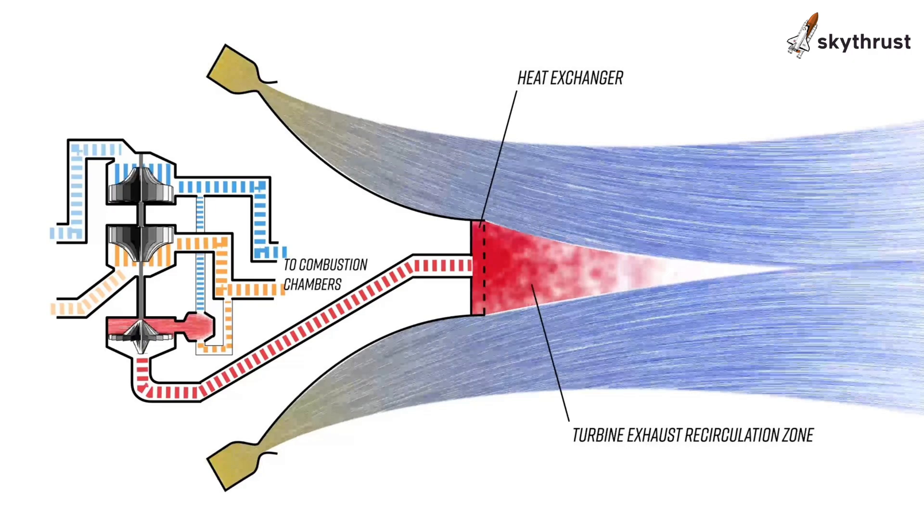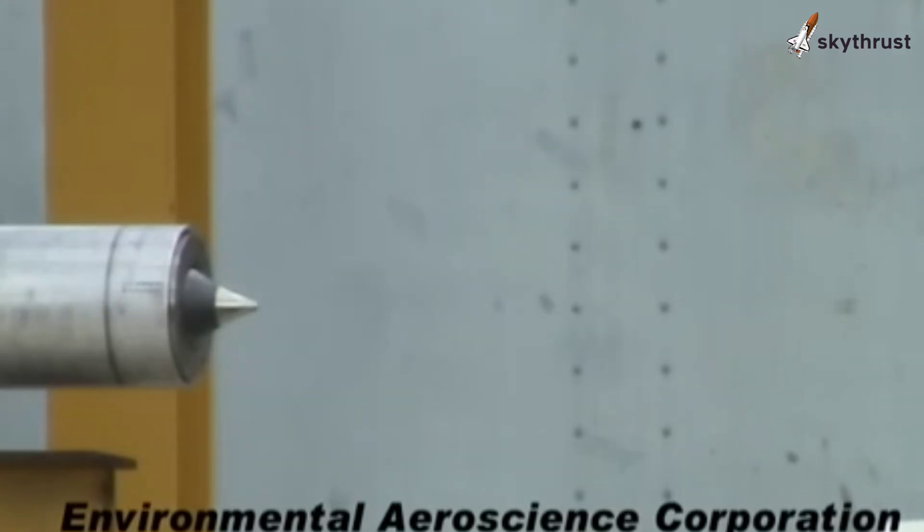AeroSpike engines provide consistent thrust and better fuel efficiency from launch to space, potentially allowing for longer missions and heavier payloads.